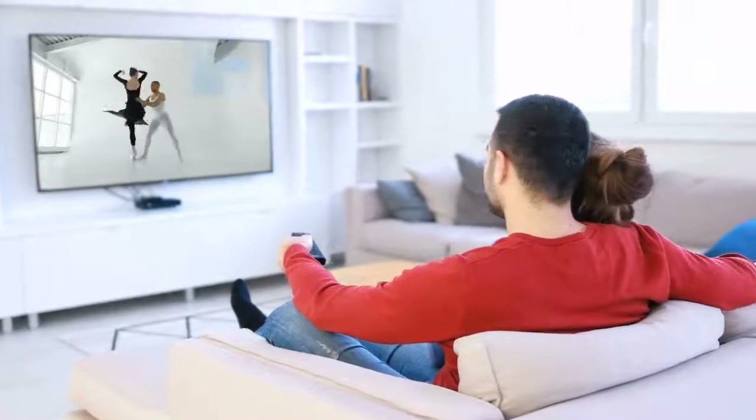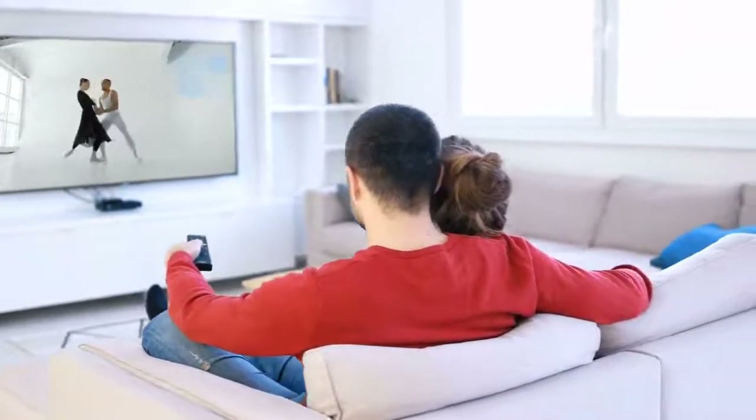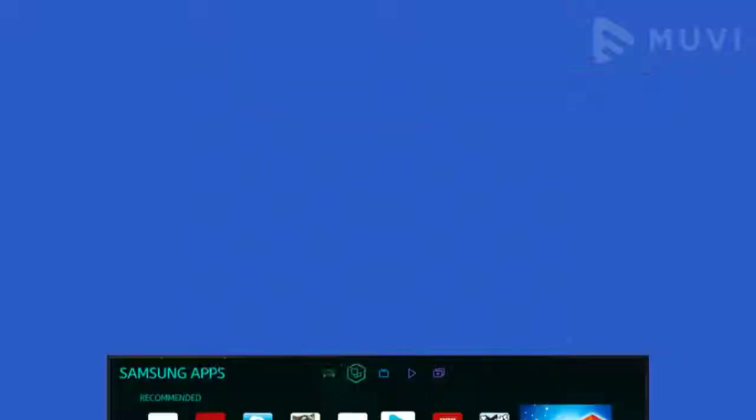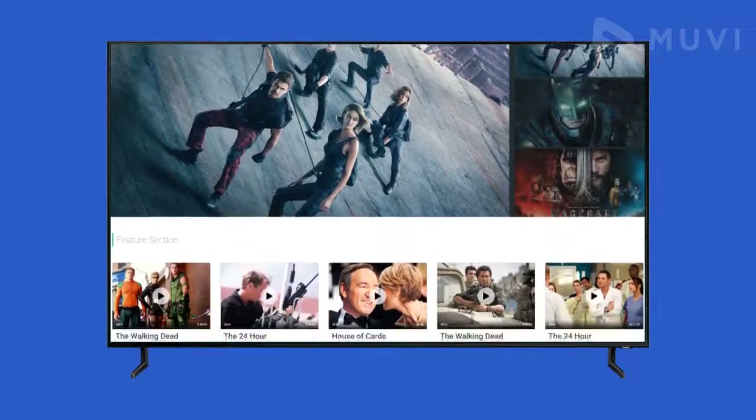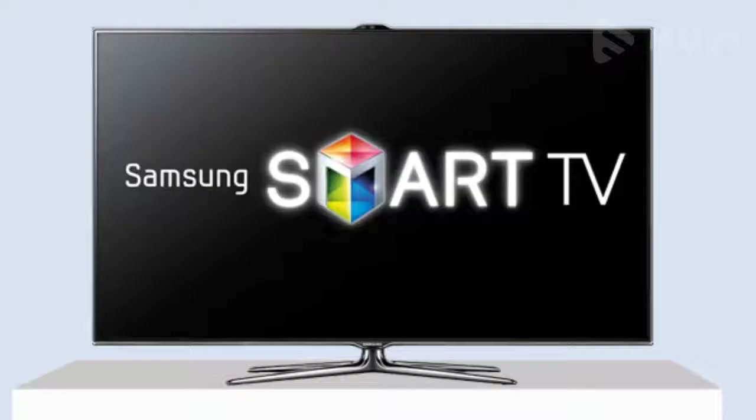Let your customers enjoy their favorite content in their preferred language right from their couch using a remote. Download the Movie Onyx app from the Samsung store and get a deployment-quality preview of your Tizen app before purchasing.